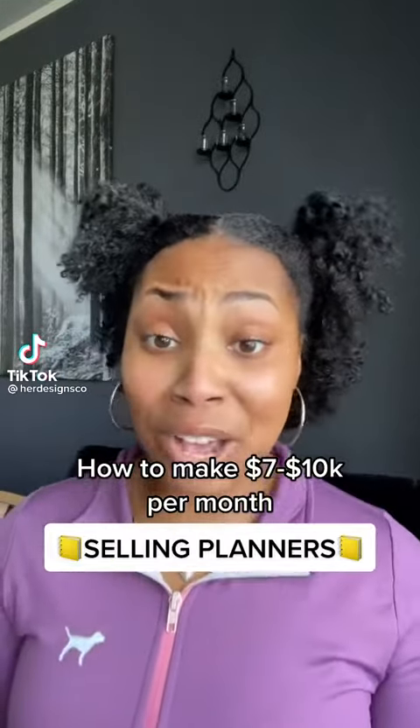Here's how you can make $7,000 to $10,000 per month selling planners. The very first thing that you must do is ensure that your planner is digital. Digital products is set to be a $370 billion industry by the year 2026. So if you've ever thought about creating a planner or a journal before, this is your sign.